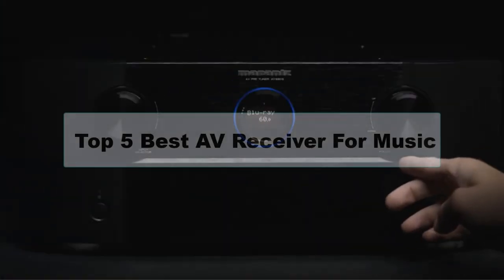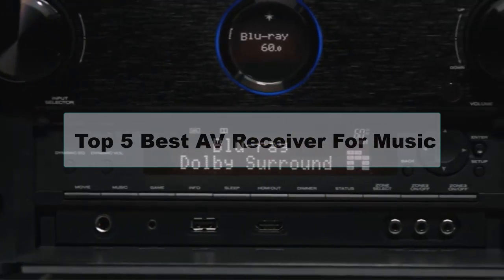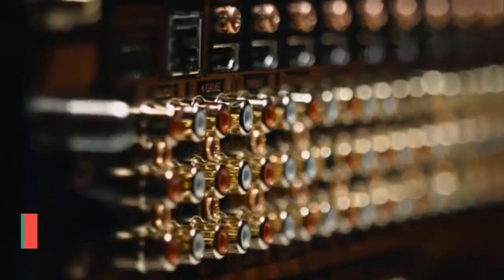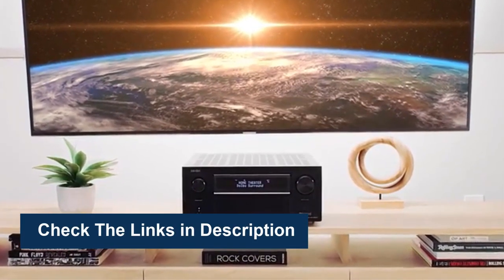Are you looking for the best AV receiver for music? In this video, we're going to review the top five best AV receivers for music available on the market. We made the list based on their popularity, quality, price, durability, user opinion, and more. To see more information and the most up-to-date prices, check out the links in the description below.